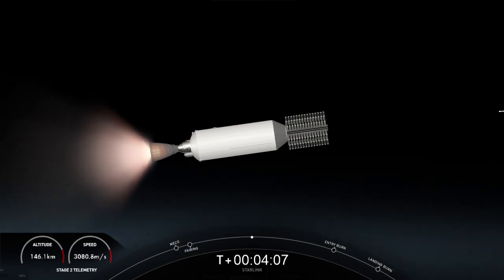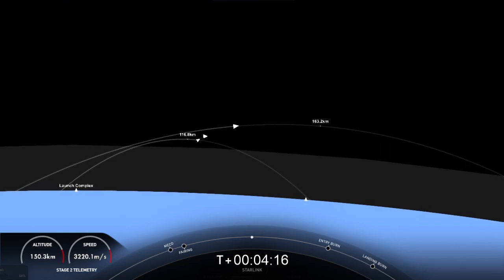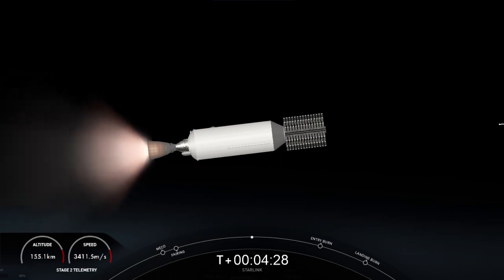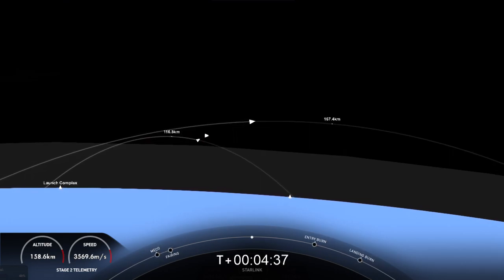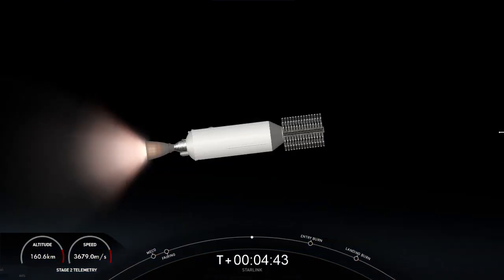The first stage at this point is on a parabola headed back towards our drone ship, which is stationed off the coast of Baja, California. The second stage is about a couple minutes into its burn, with this burn lasting until about T plus eight minutes and 40 seconds, carrying our Starlink satellites to orbit. This Starlink mission marks the 204th mission for SpaceX overall and our fifth mission for this year.